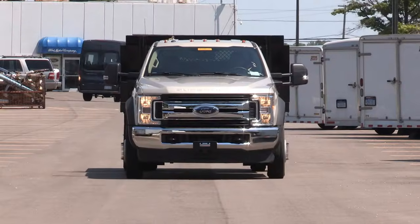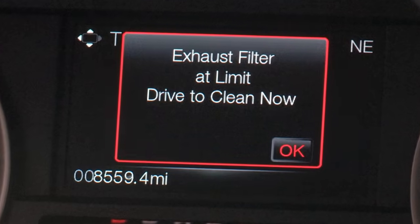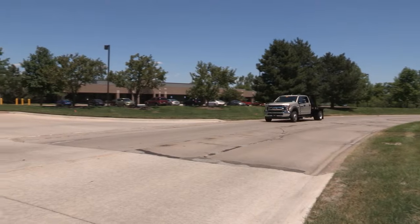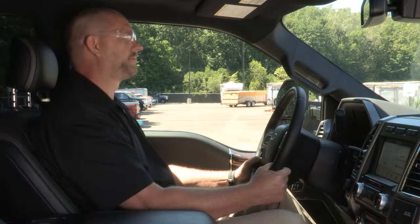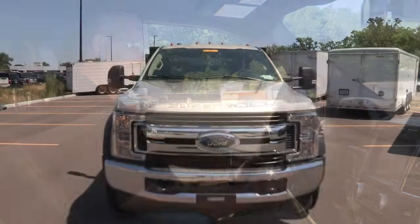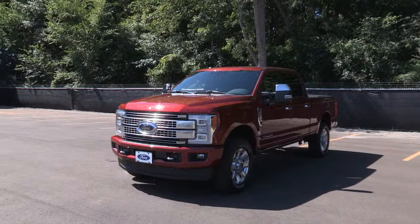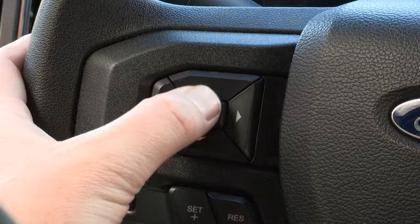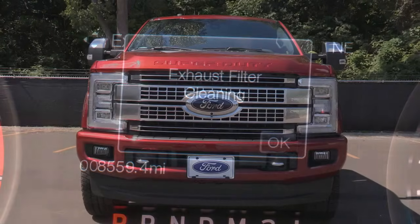When the vehicle message center on a 6.7-liter diesel reads 'drive to clean,' what does it mean, and why does it sometimes come on repeatedly? If the drive-to-clean message has been frequent, the driver might be experiencing a significant lack of power. What the drive-to-clean message is telling us is that the diesel particulate filter needs to be cleaned. If a vehicle is properly equipped, you can perform an operator-commanded regeneration process on a regular basis to help maintain the DPF system.